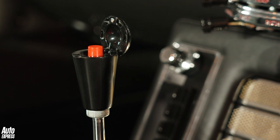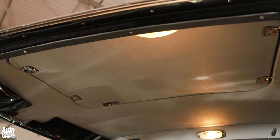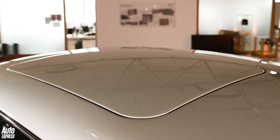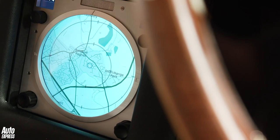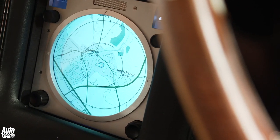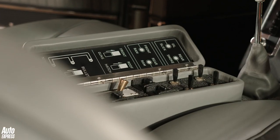Sadly, the button doesn't really engage a real ejector seat — it's a health and safety hazard too far. However, buyers can opt to have a removable roof flap installed. Press the secret button down here and you'll find the navigation system. Open up the armrest, and of course, you've got all the switches for every single gadget on the car.